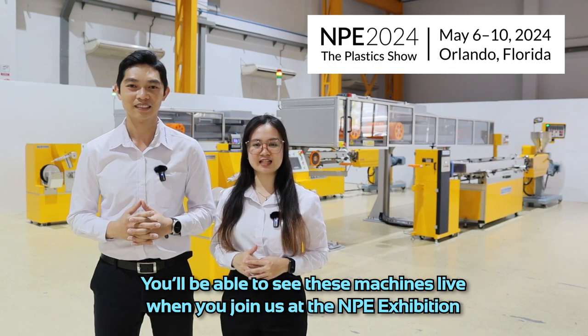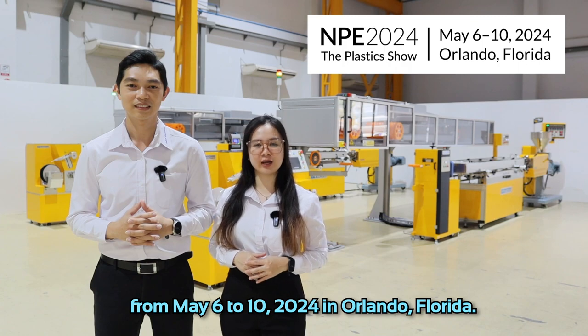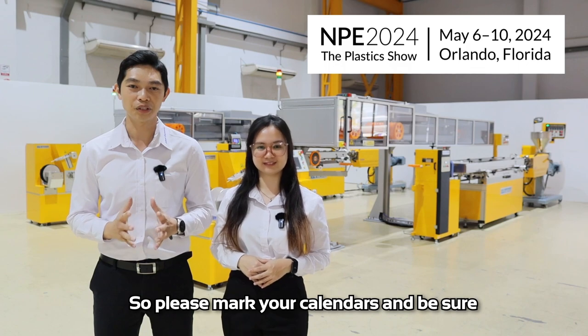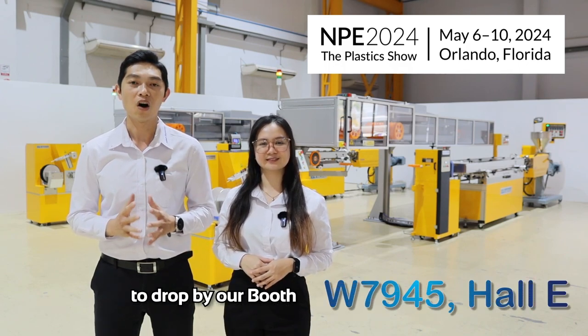You'll be able to see these machines live when you join us at the NPE exhibition from May 6 to 10, 2024 in Orlando, Florida. So please mark the calendar and be sure to drop by our booth, W7945 or E.